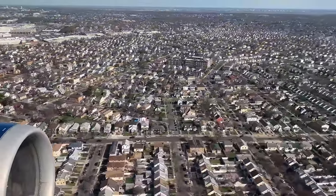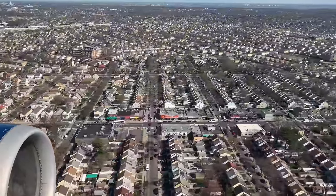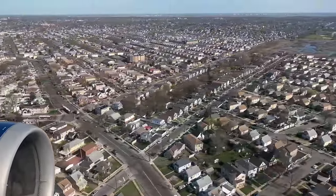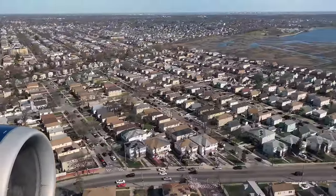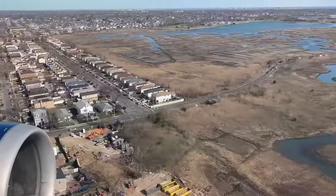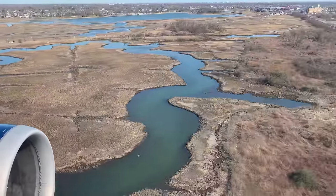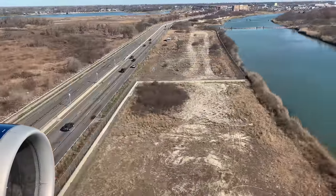We are at a low altitude over the Rosedale section of Queens. Residents of this neighborhood often see traffic arriving from all over the world on various airlines. We are at a point where the pilot needs to decide if we should land or perform a missed approach. With everything perfect today, we're going to continue on to the runway. As the residential area comes to an end, we fly over a small wetland. The water here comes from Jamaica Bay, which we saw at a higher altitude. Seconds before touchdown, we fly over Rockaway Boulevard and Thurston Basin.